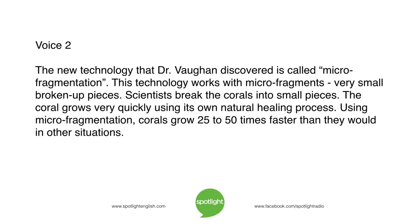The new technology that Dr. Vaughan discovered is called microfragmentation. This technology works with microfragments — very small, broken-up pieces. Scientists break the corals into small pieces, and the coral grows very quickly using its own natural healing process. Using microfragmentation, corals grow 25 to 50 times faster than they would in other situations.